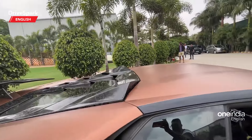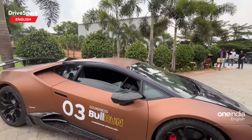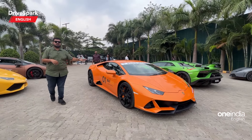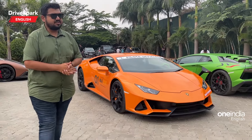There is one more that I want to show you — that's the Huracán EVO right here. This produces 640 horsepower, again with a 5.2-litre V10 naturally aspirated engine. Amazing cars right here.